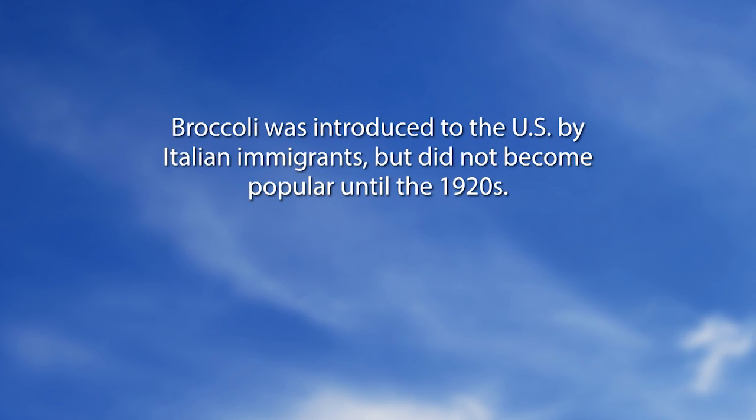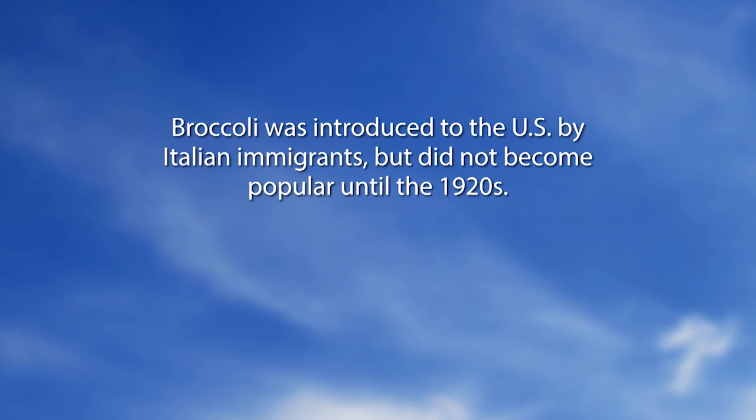Let's go to our Did You Know section. Broccoli was introduced to the U.S. by Italian immigrants but did not become popular until the 1920s.